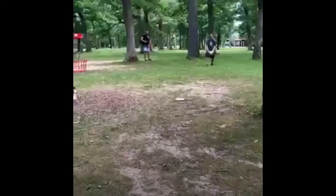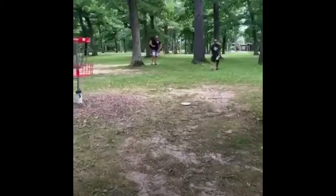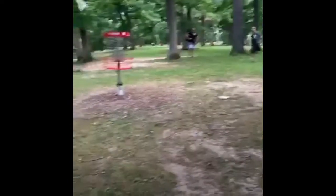This is my birdie putt on hole two from about 20 feet, about the same distance as hole one. Zach has already missed his putt, so this is for the hole. A little low left, and I was actually aiming low, so I'll take that — and I am up one.